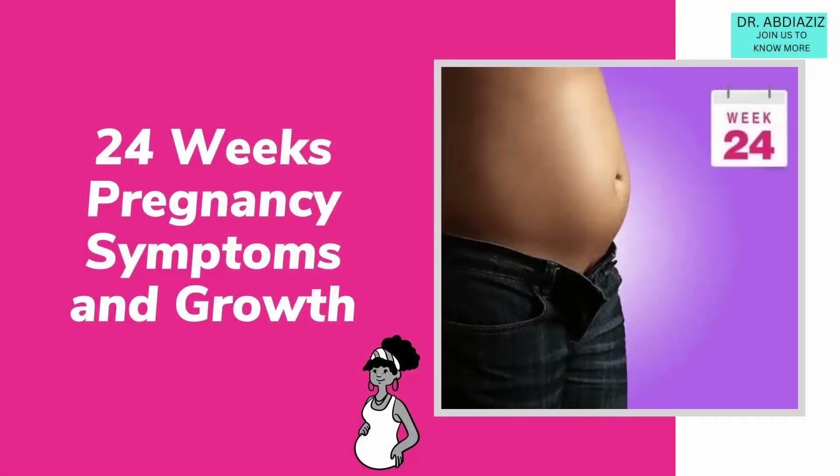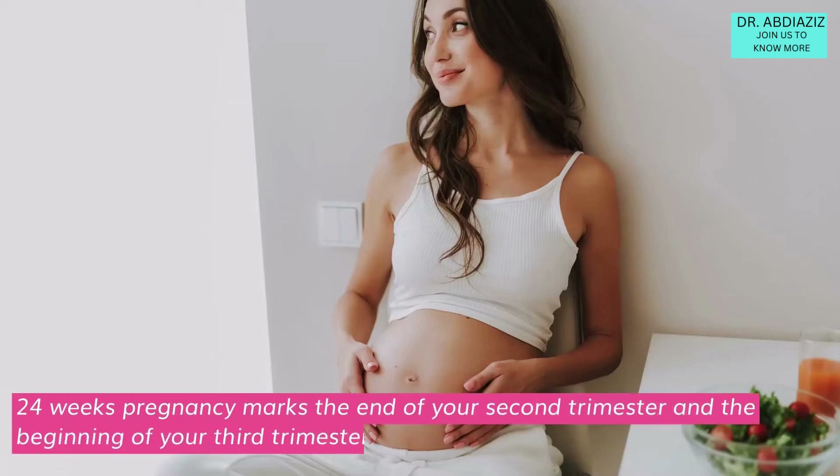Pregnancy symptoms and growth: 24 weeks of pregnancy marks the end of your second trimester and the beginning of your third trimester.